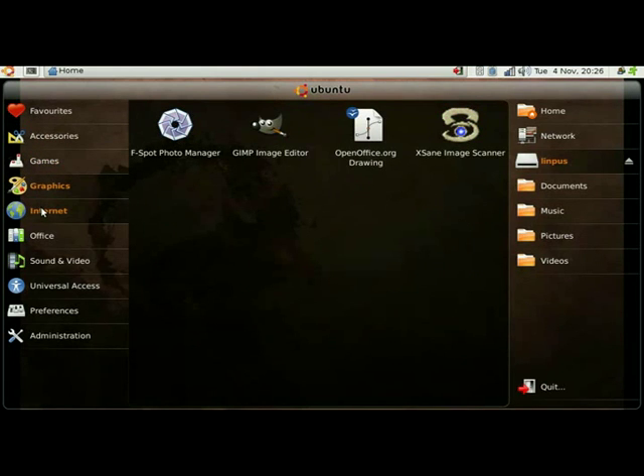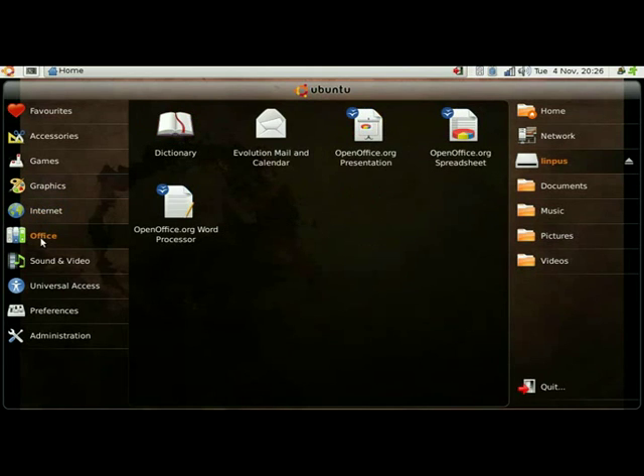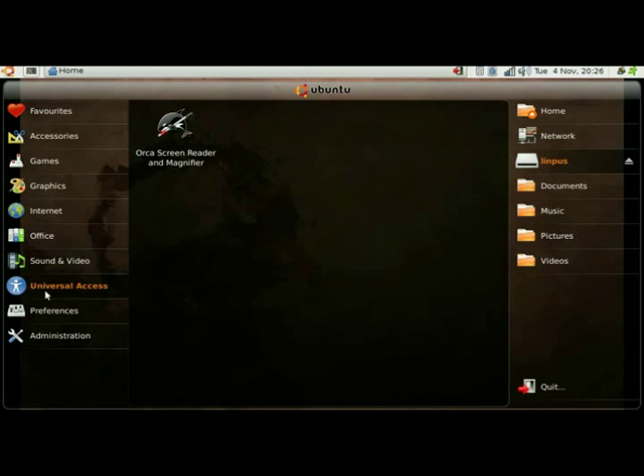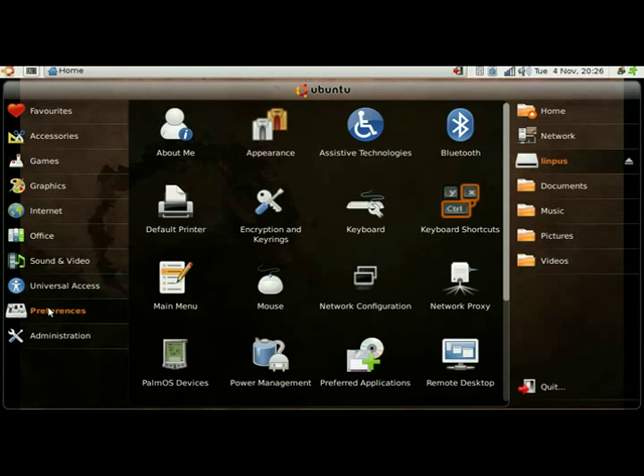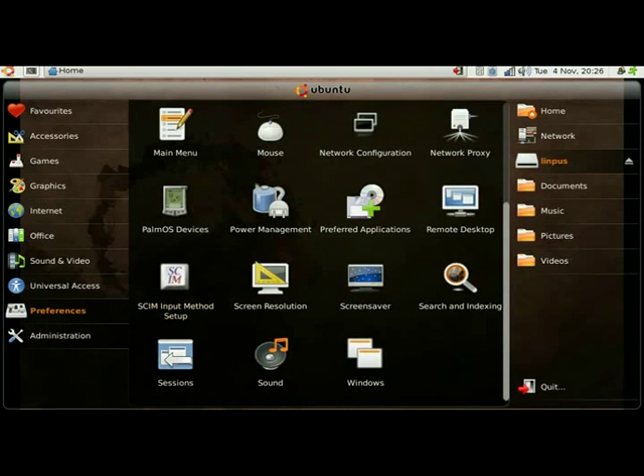The applications menu follows the freedesktop standards, so any program I install through the repositories in the normal way will appear here. At the bottom we've got Preferences and Administration, which are the other two sections from the menu.